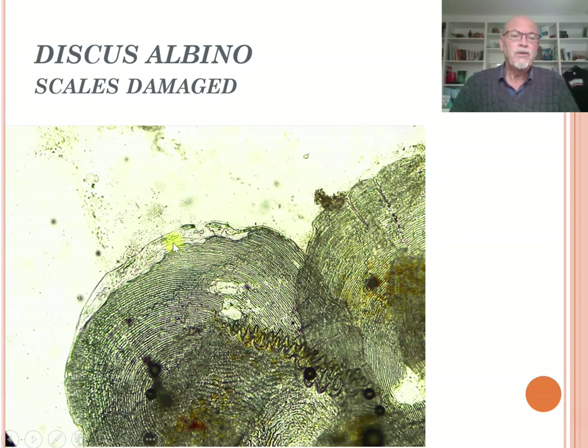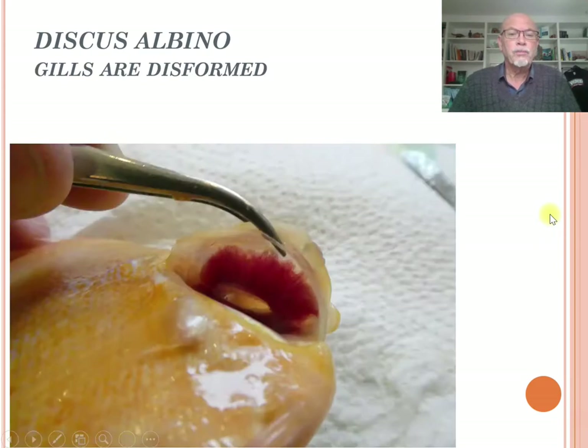Here we see another scale with large erosion, and that is sometimes a weakness of the fish in the formation of its scales due to an internal problem. When the fish is suffering from organs that are not functioning well, it seems to be a weakness in getting minerals and calcium up to the scale formation. So the damaged scales indicate an internal problem.